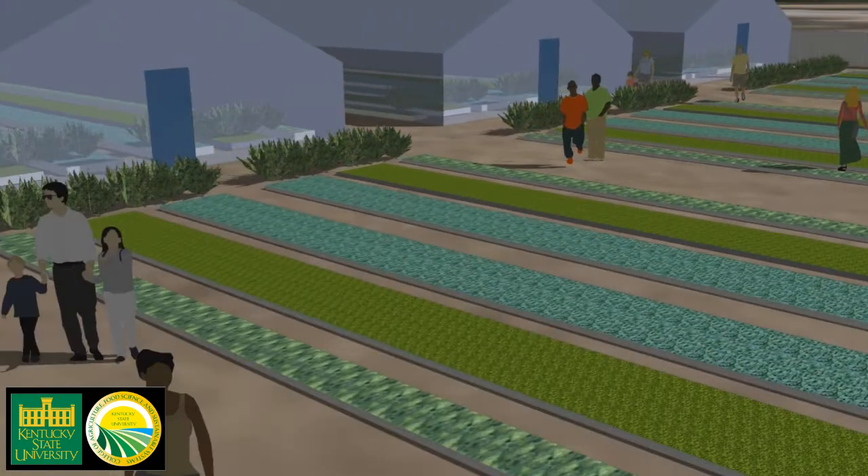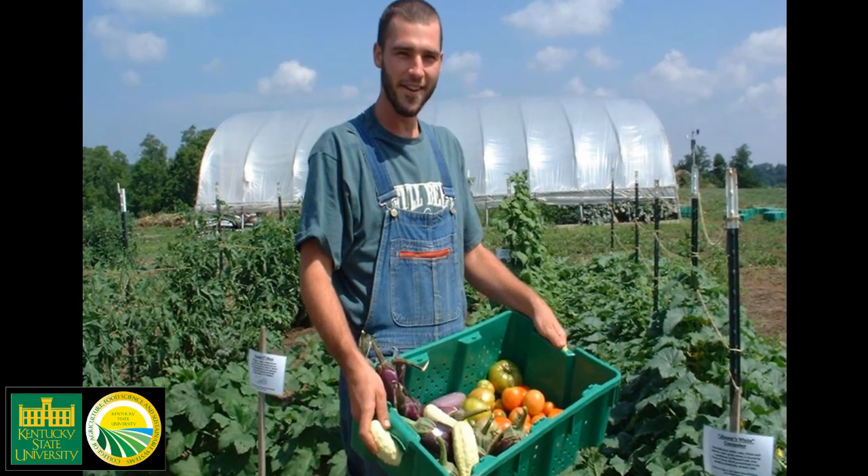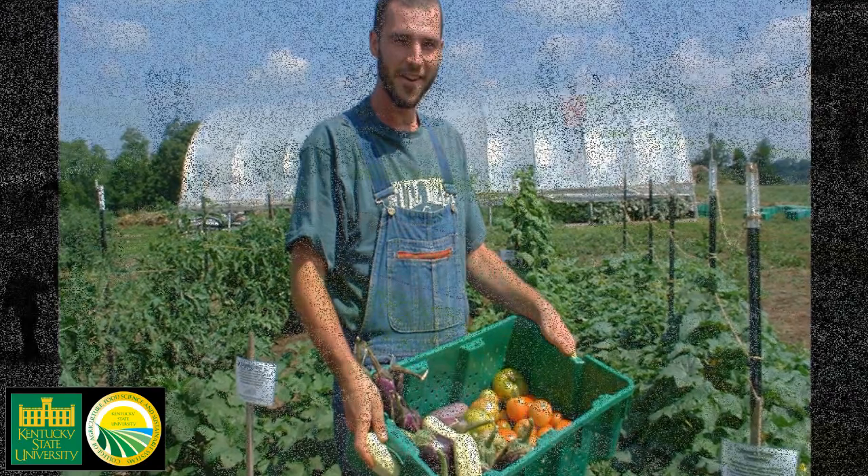The difference between the indoor and outdoor growing seasons will be clearly demonstrated by outdoor garden plots growing a similar mix of crops to those produced in the high tunnels.